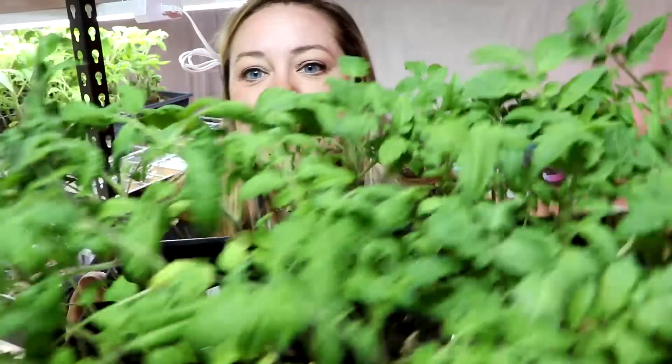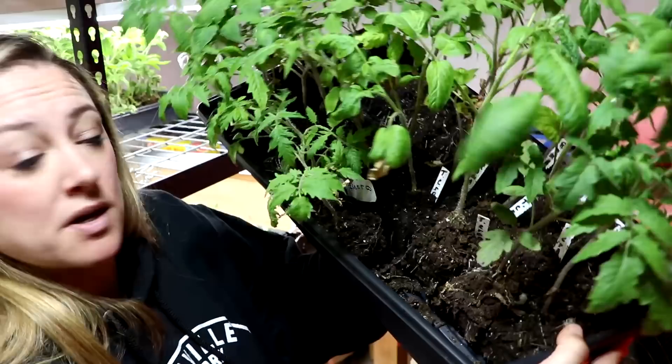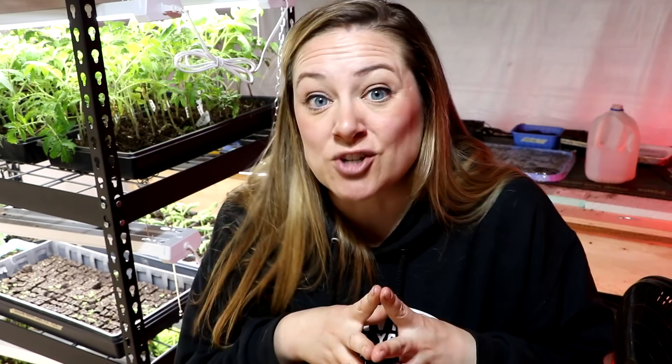Here is one of the trays that we potted up. We put them into two-inch soil blocks — we didn't even put them into a new tray, we just made two-inch soil blocks and shoved them down in there. I'm going to put this back. This is just a fraction of the tomatoes.